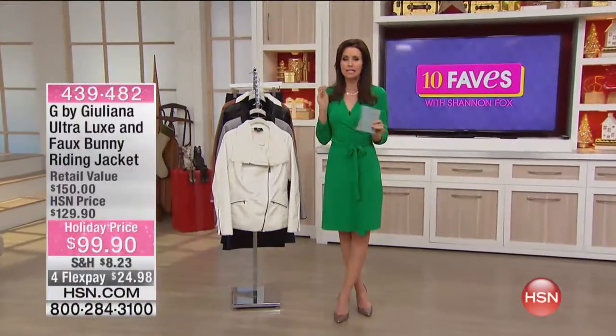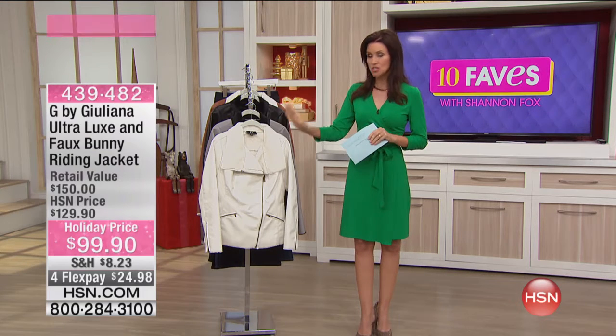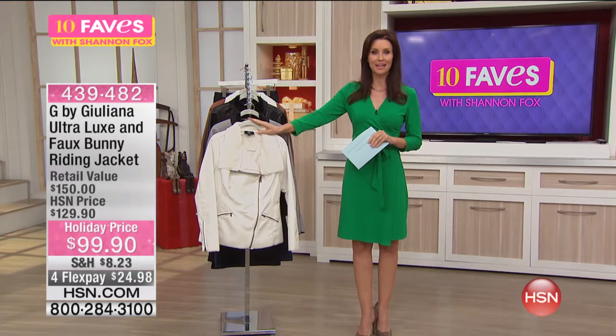This looks so chic in just a second. It's so easy to get that great chic Hollywood look with just a jacket. And Juliana does it like nobody else. Exclusive here at HSN by Juliana Rancic.